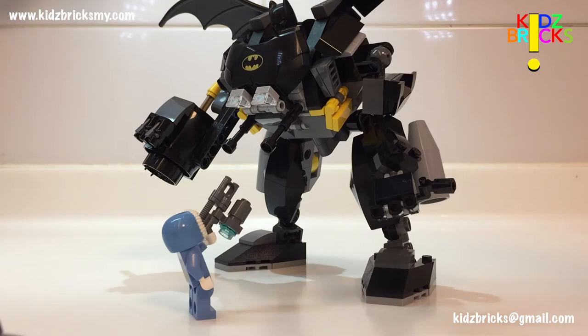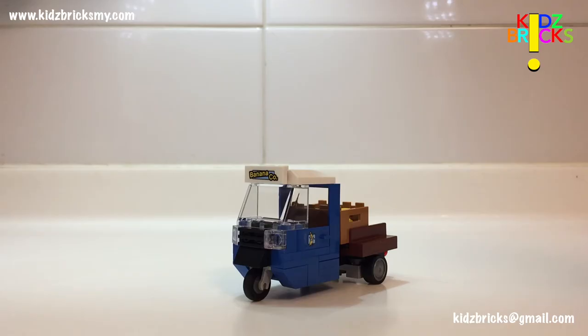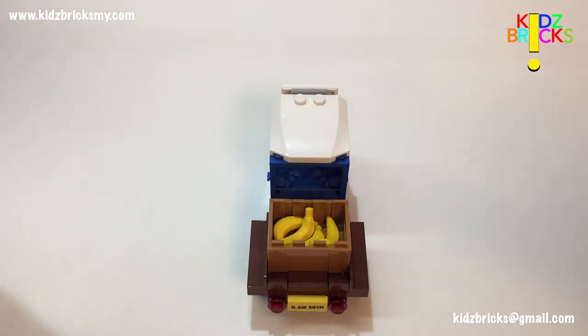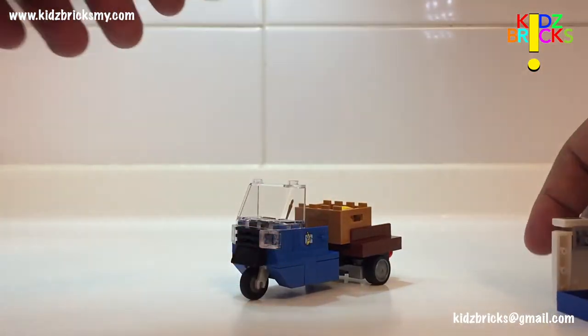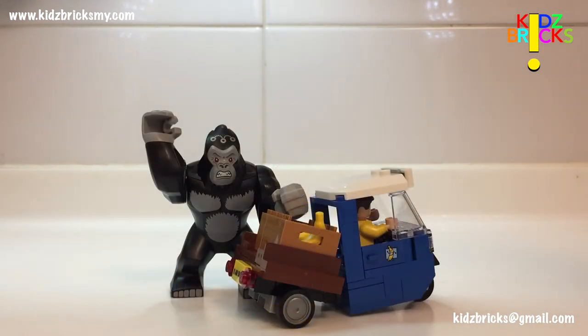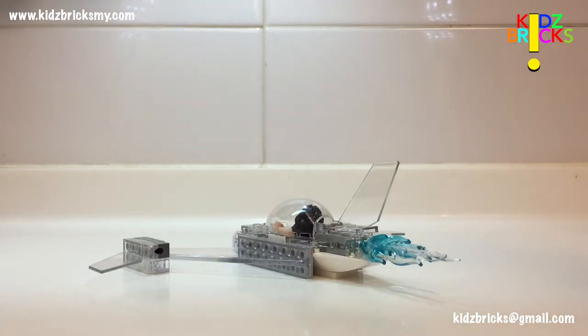To start with, we have this small truck — I call it the tuk-tuk because it resembles a three-wheeler from Thailand and the Philippines. Cabin access is pretty easy; only two studs connect the roof to the tuk-tuk. The feature of this tuk-tuk is the center pivot turn — it can turn on the y-axis.